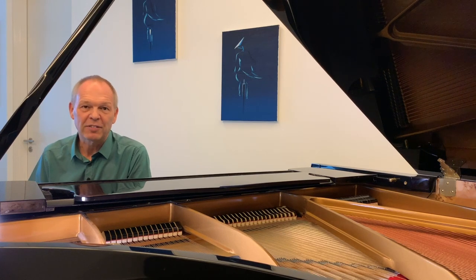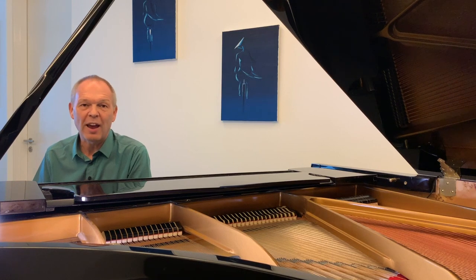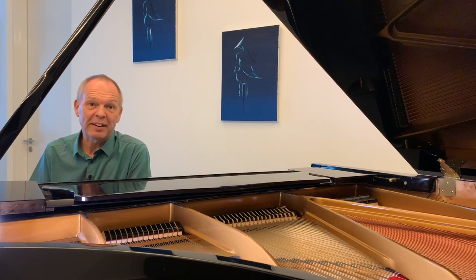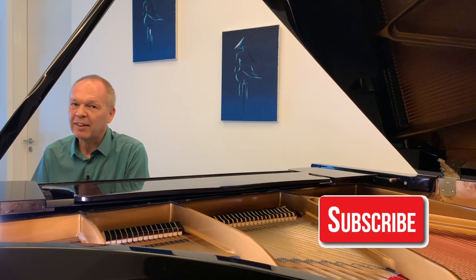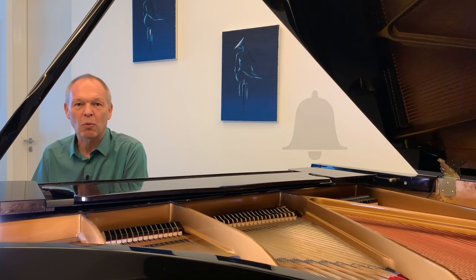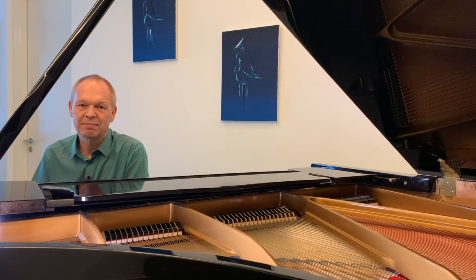In next week's video we'll look at the other skill we need, which is how to convert the dots on the page in front of us into a chord and recognize what that chord is. If you're not already subscribed, don't forget to subscribe to Tommy's Piano Corner and click that little bell icon so that you're notified of the next video as it's released. Thank you very much for watching, and I'll see you next week.